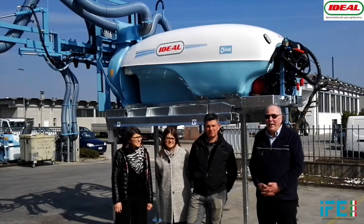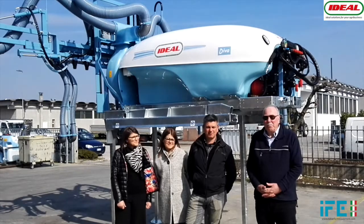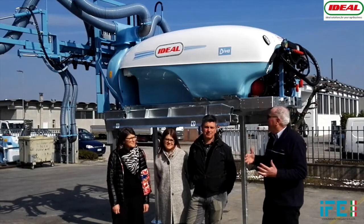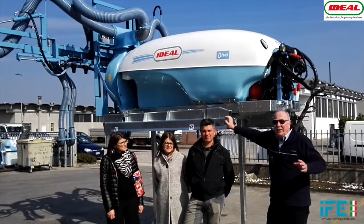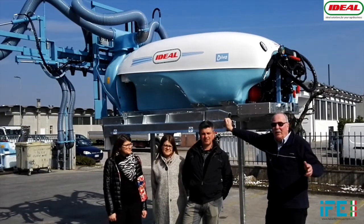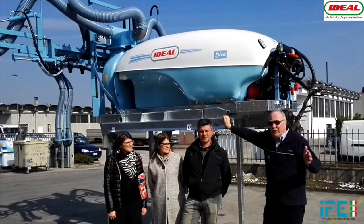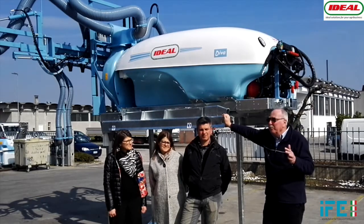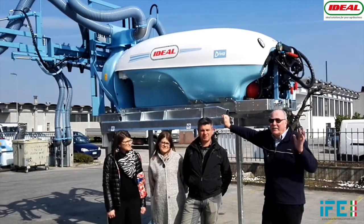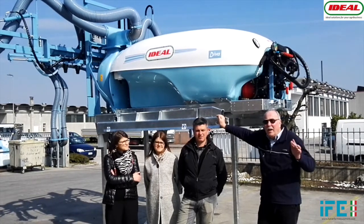The quality is at the top and right now we are in front of a machine called Diva. This is a sprayer designed particularly to be mounted on vine harvesters. This machine is going to be sent to France and it is designed to fit on a New Holland 1940M harvester.